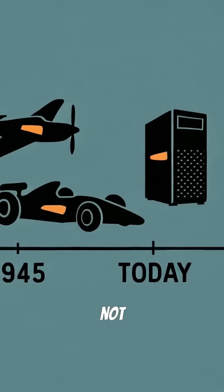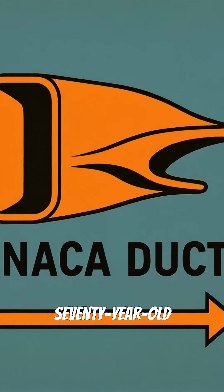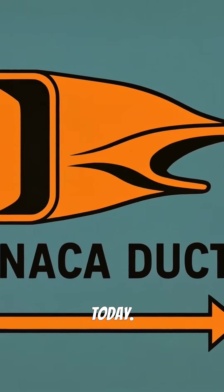Next time you see one, remember it's not just about looking cool. It's 70-year-old aerospace technology still solving cooling problems today.